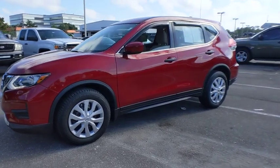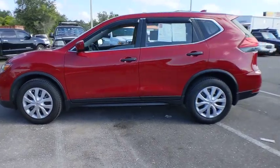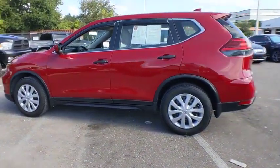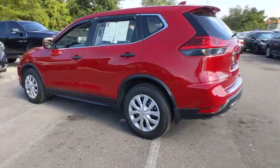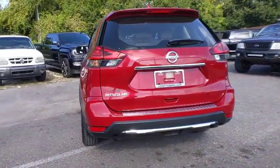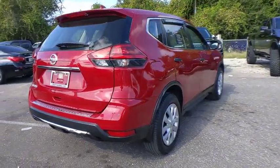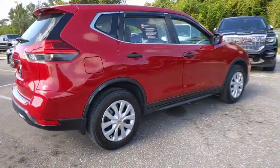Come test drive the 2017 Rogue. The stylish Rogue gets 27 miles per gallon and still boasts nearly 58 cubic feet of cargo space. With a 5-star side impact safety rating and confident handling, the Rogue is more than you expect and everything you deserve, and is priced below $20,000.